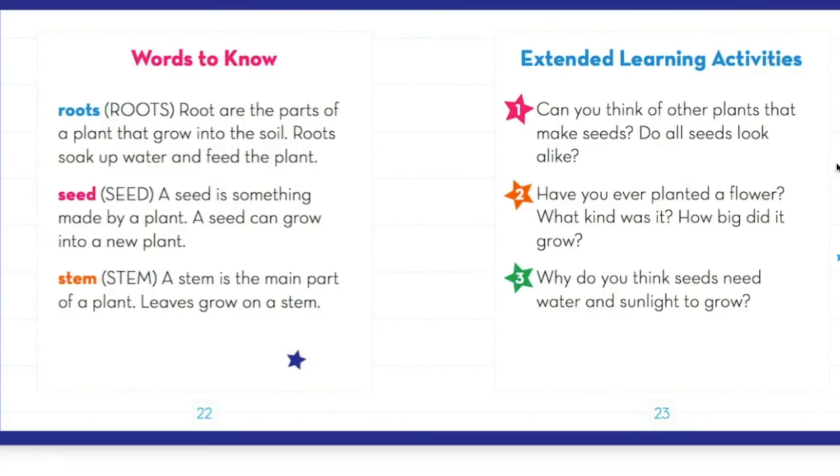We could take this book and extend the learning further into different activities. Think about these three questions and discuss them with your families. Number one, can you think of other plants that make seeds, and do all seeds look the same? Number two, have you ever planted a flower — what kind was it and how big did it grow? And number three, why do you think seeds need water and sunlight to grow? Those are all open-ended questions, so discuss them with your family and try to answer those questions to the best you can.